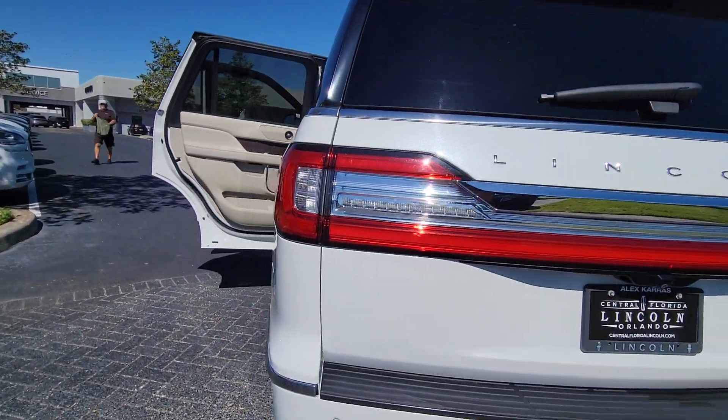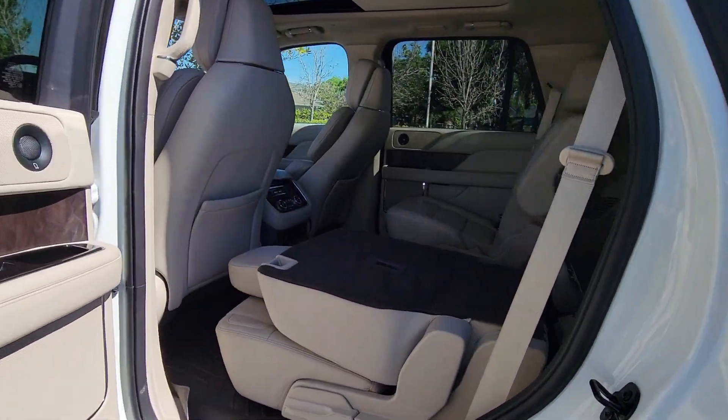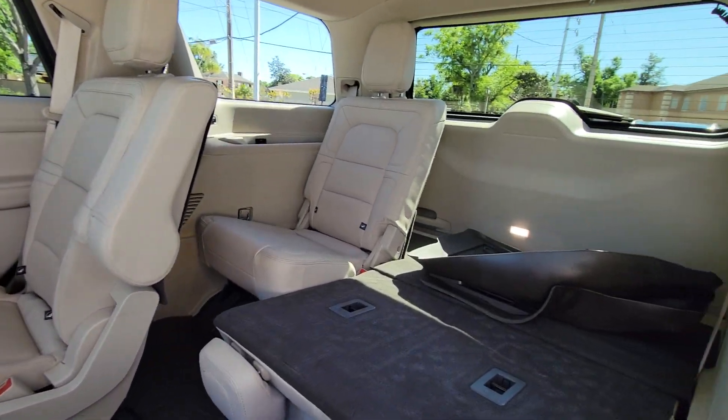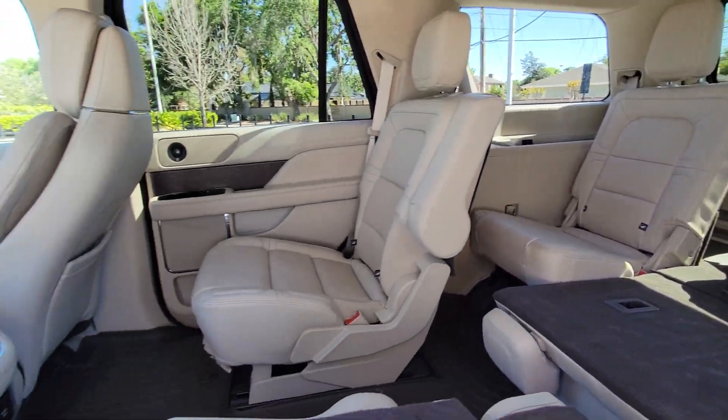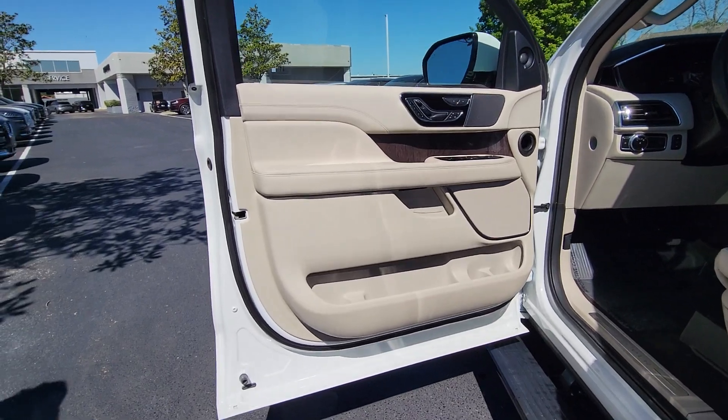Heated steering wheel, pre-collision system, intelligent auto on-off high beams, lane departure warning, panoramic roof, navigation system, hands-free liftgate, sun/moonroof, keyless entry, V6 cylinder engine.